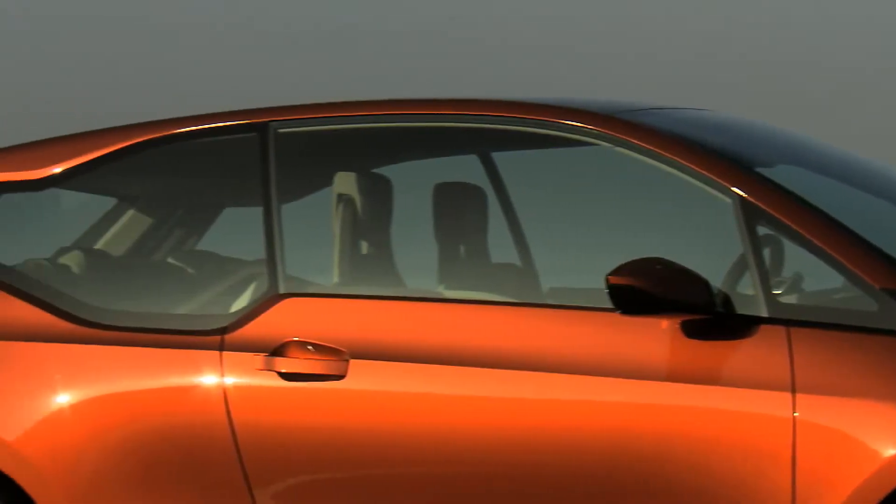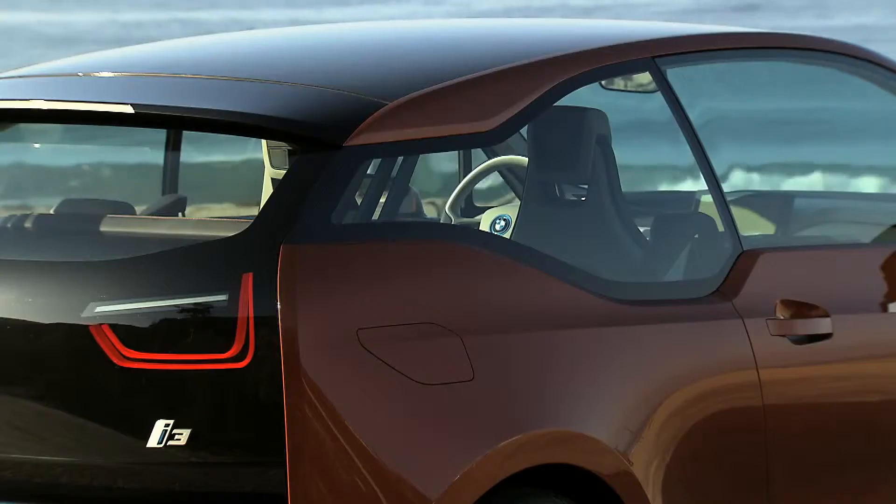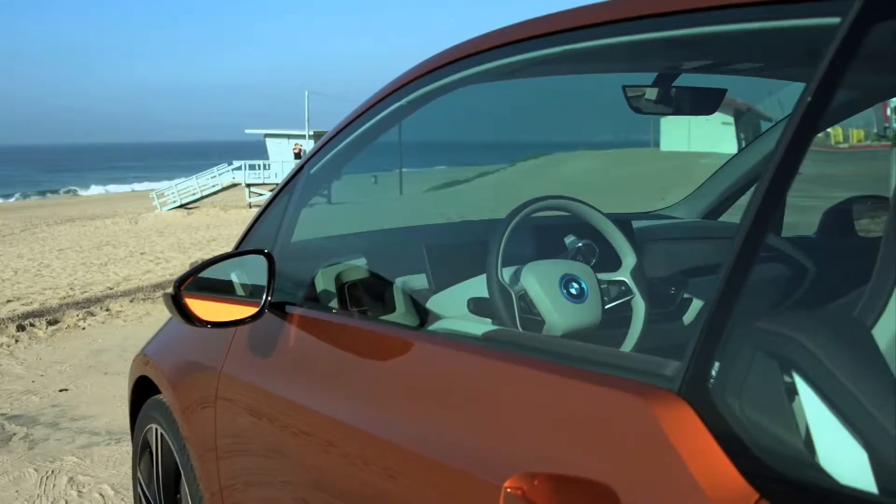The car is almost 4 meters long and the trunk holds 200 liters. The elegant flowing Coupé line and the stream flow design convey its lightness, transparency, and aerodynamics.